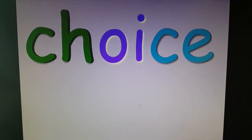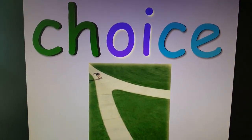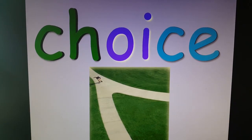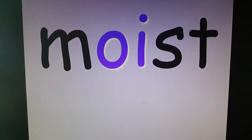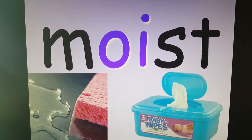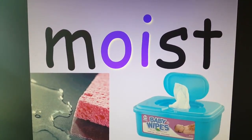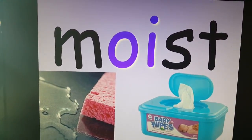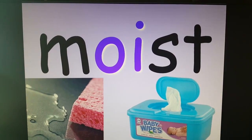Look at this word — I love it. Three sounds: ch, oi, ss. Choice. And he has a choice. All day long, we have choices on what we're going to do. We make choices all day long. And the cake is not going to be drippy wet — it'll be moist. The baby wipes that moms use — they're not dry, because then they'd have a hard time cleaning off the skin of a baby. They're moist — just a little bit wet.